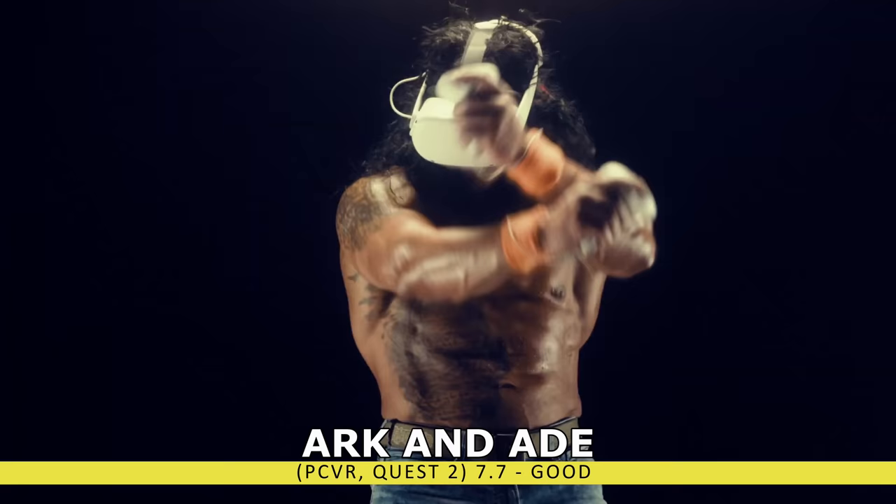Sometimes it's just simplicity that keeps you addicted, and that's why I enjoy Drums Rock so much. Grab your drumsticks and battle some demons by perfecting your rhythm. You could also get some additional style points by flipping your sticks. This game has an absolutely hardcore soundtrack, and a cameo by yours truly.